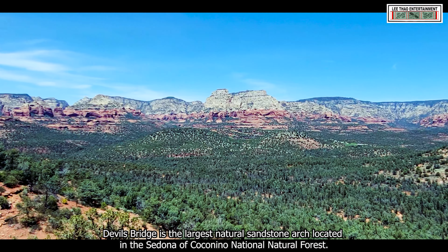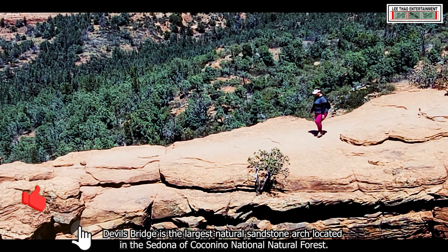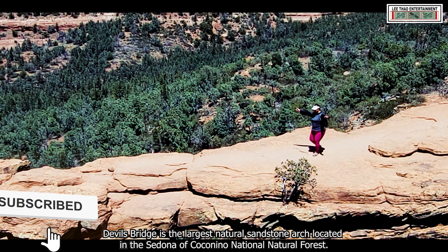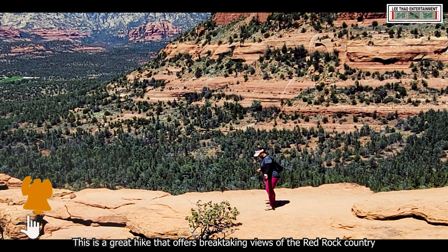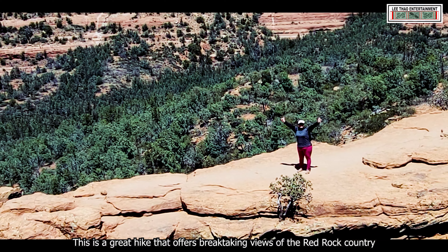Devil's Bridge is the largest natural sandstone arch located in the Sedona area of Coconino National Forest. This is a great hike that offers breathtaking views of the Red Rock Country.